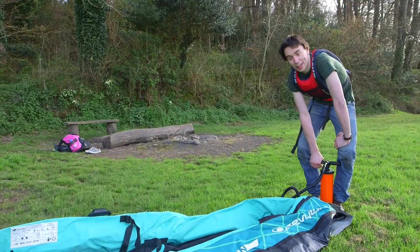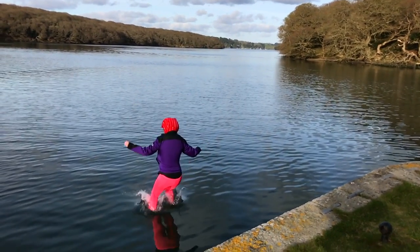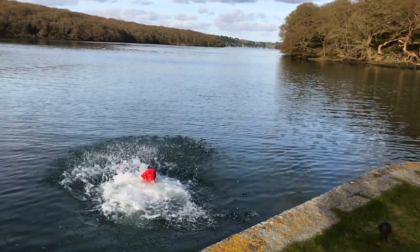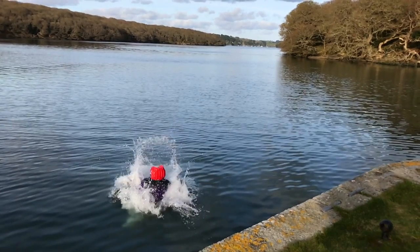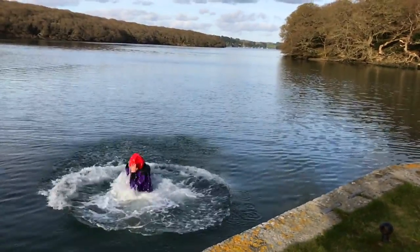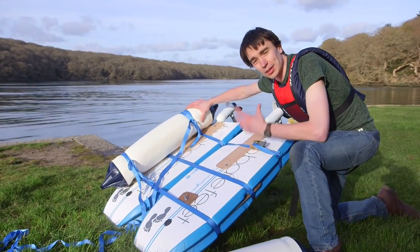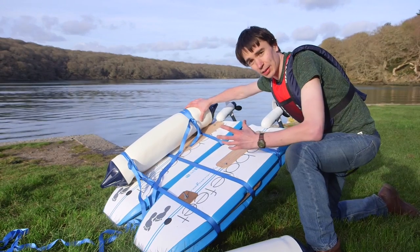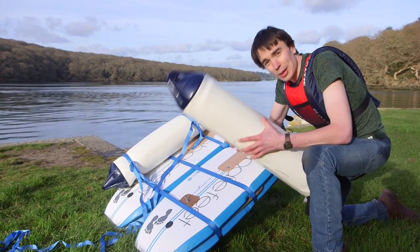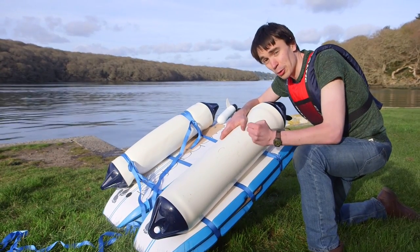I'm just setting up our safety boat. This is one of the modifications we've had to make for our floating shoes to make them float a little bit better. We've got some things called fenders that are used on boats — they're basically tubes filled with air — and we're going to strap them on the bottom to make our shoes float better and hopefully make things a little bit easier for Ruth when she's on the water.